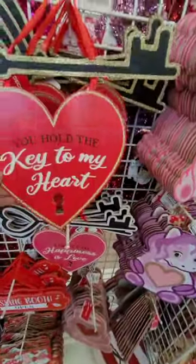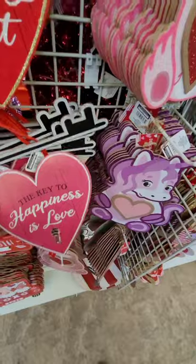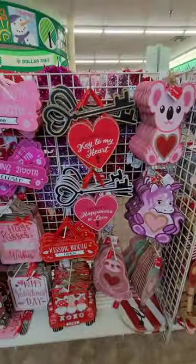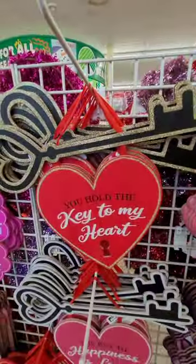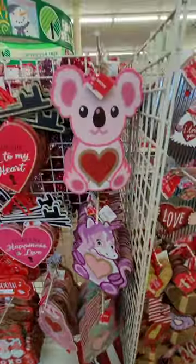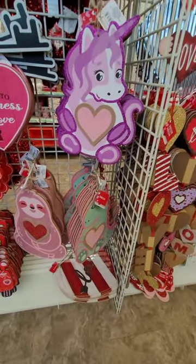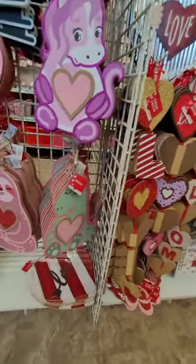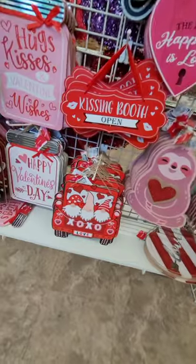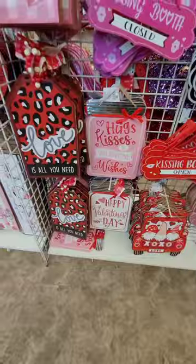I love these key signs — 'You Hold the Key to My Heart' and 'The Key to Happiness is Love' — two different colors, amazing, with a lot of cute glitter on them. If you're into the glitz and glam, those are definitely for you. There are cute animal signs for the kiddos — a little koala bear, a dinosaur-unicorn combo, and cute truck signs with 'XO Love.'